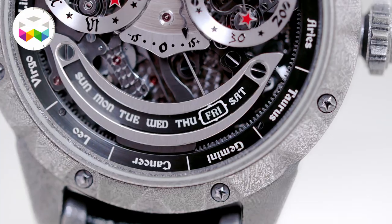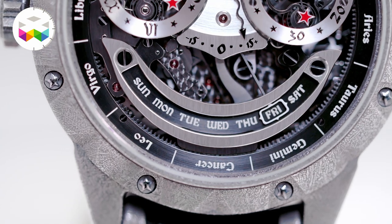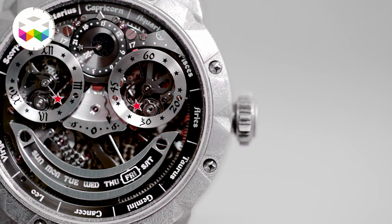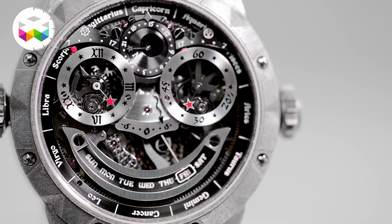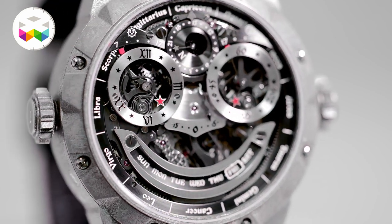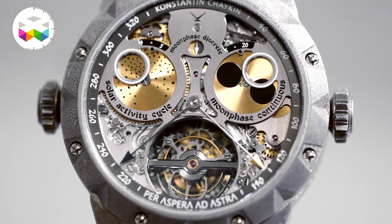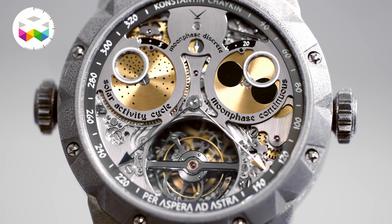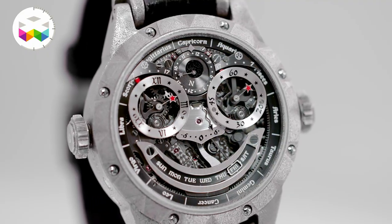Speaking about new complications, there are some of them that are extremely rare in other watches. It is the solar activity function, the azimuth indicators that show the point on the horizon for sunrise and sunset with the help of two hands, and the discrete moon phase display that will show you the exact day of the full moon or the new moon. Such complications are never to be seen in other wristwatches.